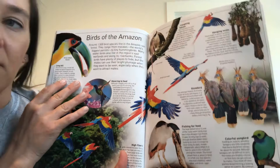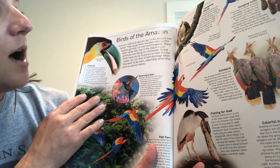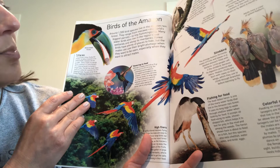Back to the toucan. There are about 1,500 bird species that live in the Amazon rainforest. They range from macaws, which are the world's biggest parrots, to hummingbirds. Many water birds also live in the region's vast wetlands and along its riverbanks. Forest birds have plenty of places to hide, but males can use their bright plumage when they want to be seen, especially when they want to attract mates.